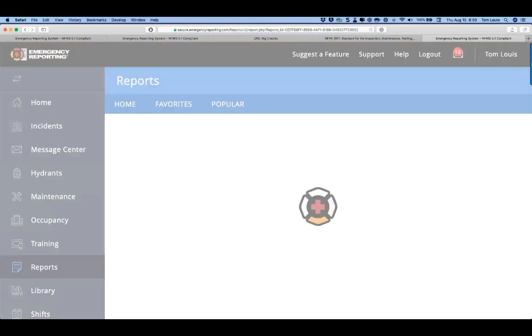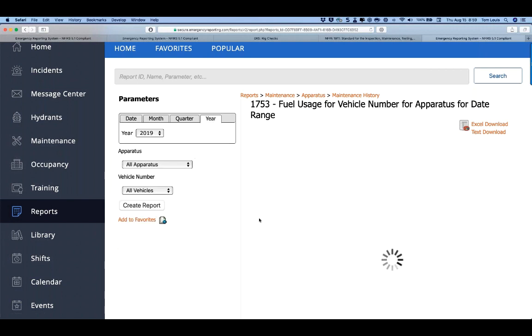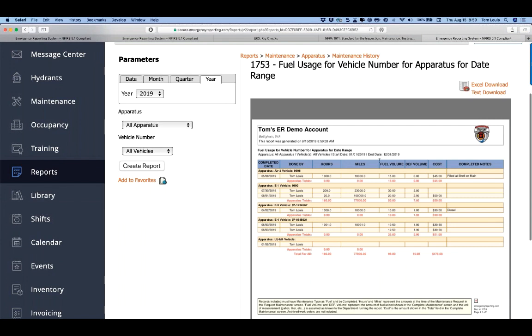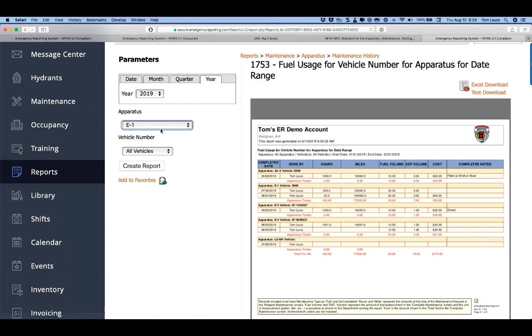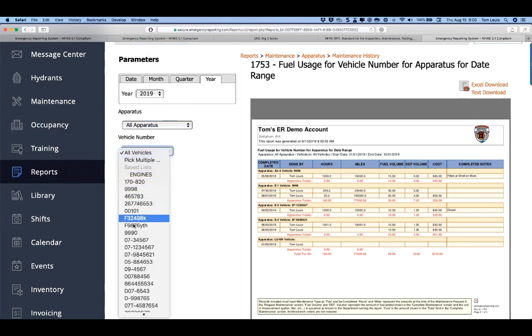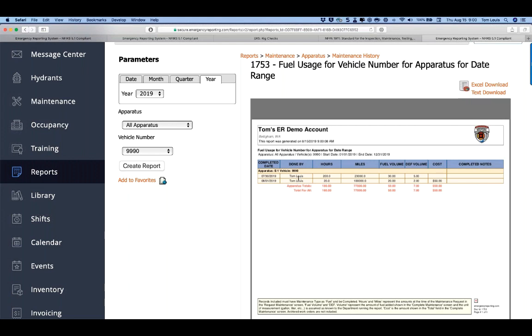Fuel usage: if you want to see total fuel consumption for 2019, this report shows apparatus ID, hours, miles, fuel volume, diesel exhaust fluid, cost, and notes. Smart money: instead of filtering by apparatus ID call sign like engine one, filter by vehicle number — e.g., nine nine nine zero — so you see every time that specific physical vehicle was fueled, regardless of what call sign it ran under.